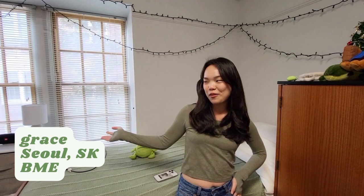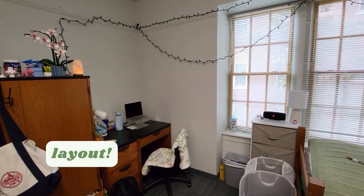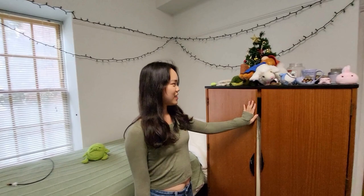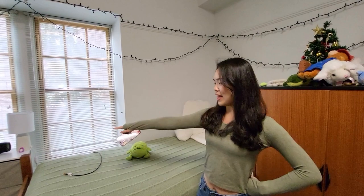Hi, I'm Grace. I'm from Seoul, South Korea — an international student — majoring in biomedical engineering and a current freshman living in McCoy. My favorite part of my space is the layout of the room. My roommate and I have the smallest room in McCoy — the smallest double — so we try to maximize our personal spaces by putting the closets right next to the bed. If I want privacy, I just open the door and cover myself in the corner.